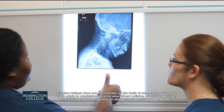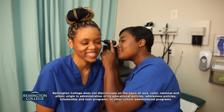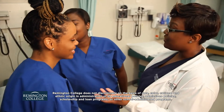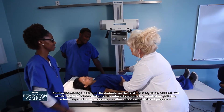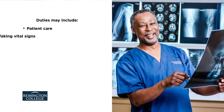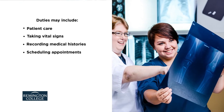Medical assistants care for patients via a variety of clinical and administrative tasks. Medical assistants with a specialized education in x-ray technology can also help operate x-ray equipment within numerous healthcare settings. These responsibilities can include patient care, taking vital signs, recording medical histories, and scheduling appointments.